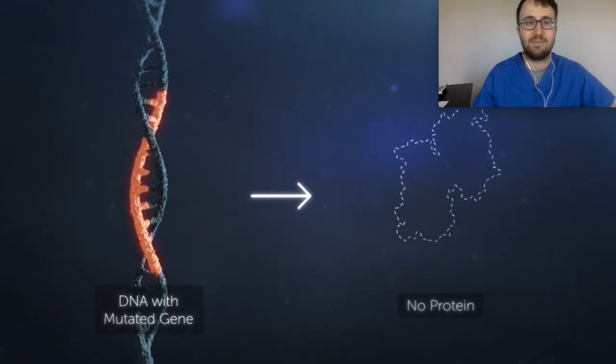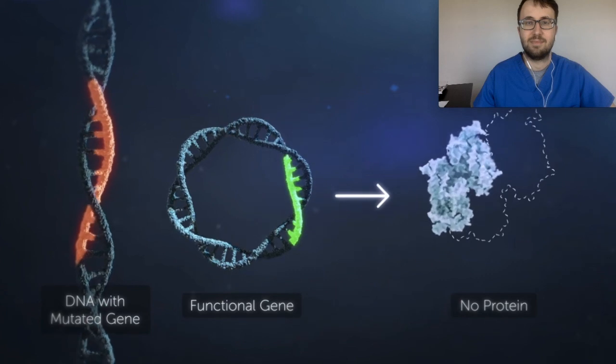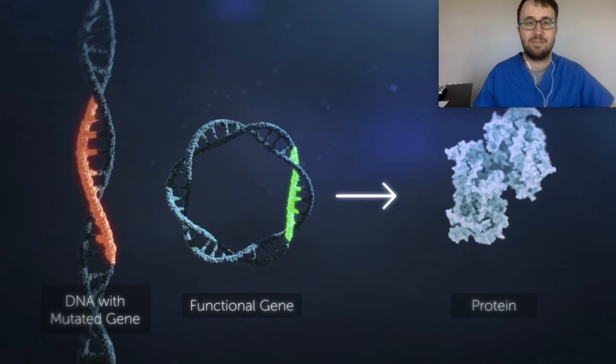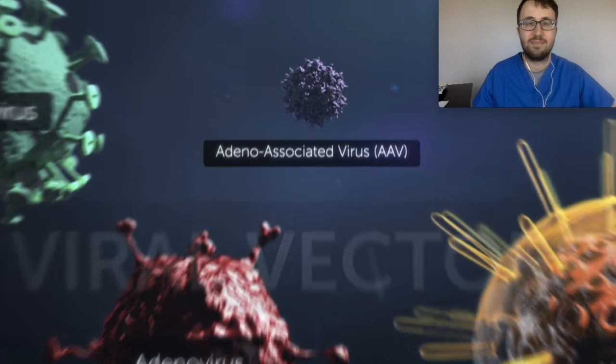In gene therapy, a functional copy of the gene is delivered into a patient's own cells. The normal protein produced from a functional gene has the potential to correct the underlying cause of the disease and provide restorative therapeutic benefit. This is where AGTC comes into play — by utilizing a viral vector, they're able to introduce the correct gene, which gets incorporated into the person's DNA and ultimately results in the correct protein being produced.